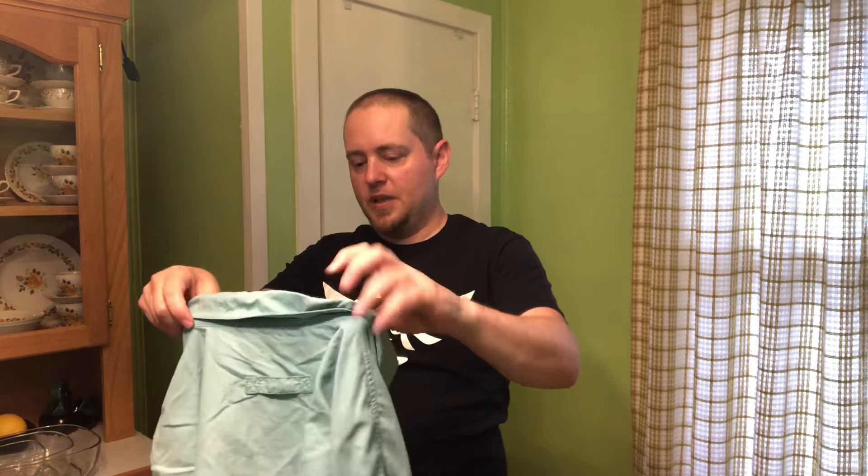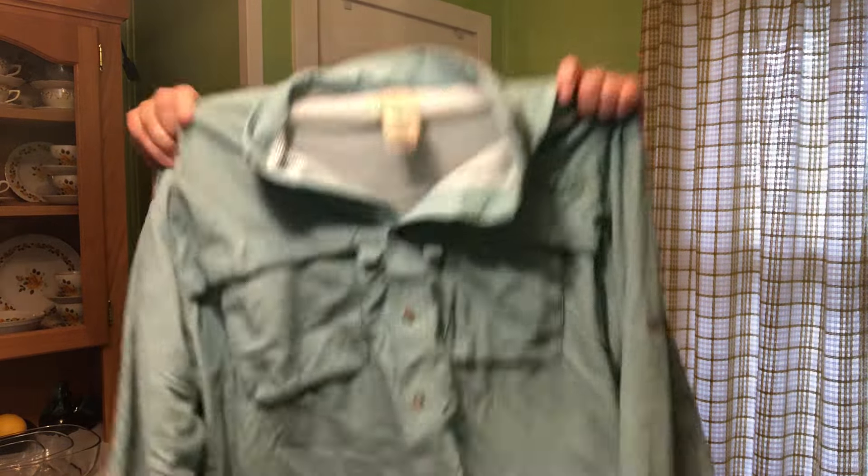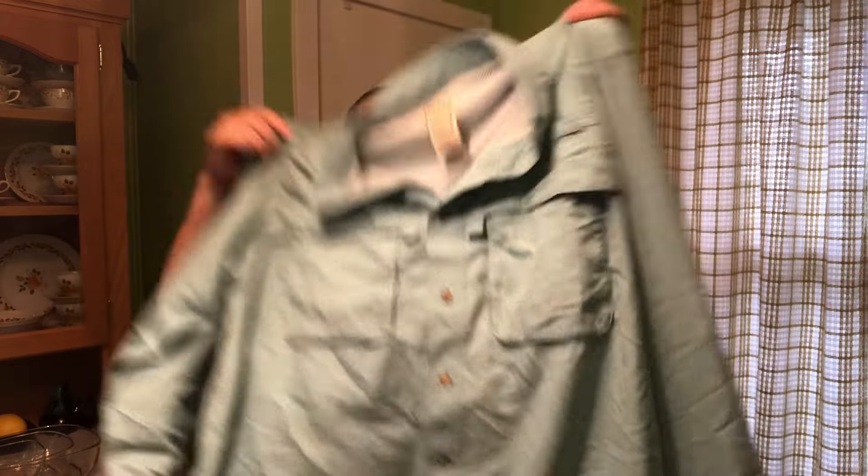This is an LL Bean, men's large — just one of those nice vented hiking or fishing shirts with roll-tab sleeves, lightweight, with a little opening in the back. These typically go for around $25 to $30.